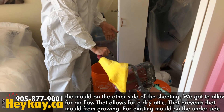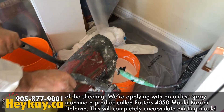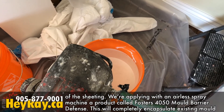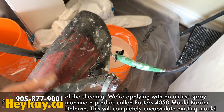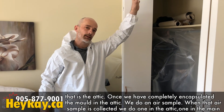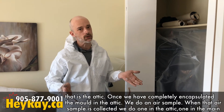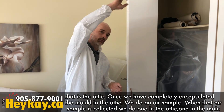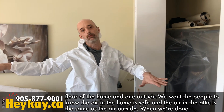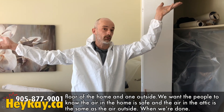For the existing mold on the undersides of the sheeting, we're applying a product called Foster's 4050 Mold Barrier Defense using an airless spraying machine. This will completely encapsulate any existing mold in the attic. Once we've fully encapsulated all the mold, we do an air sample — one in the attic, one on the main floor of the home, and one outside. We want people to know that the air in their home is safe, and that the air in the attic matches the air outside when we're done.